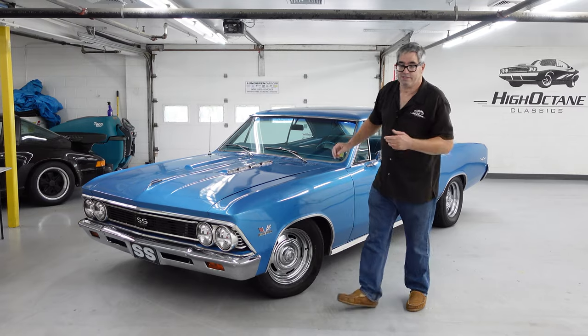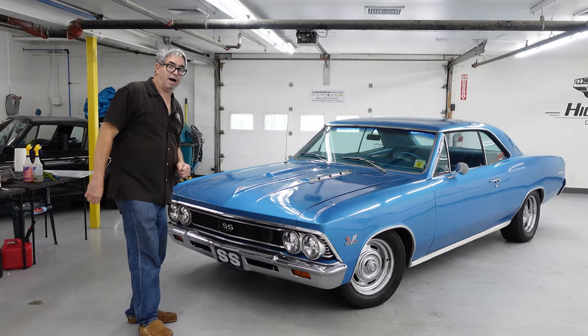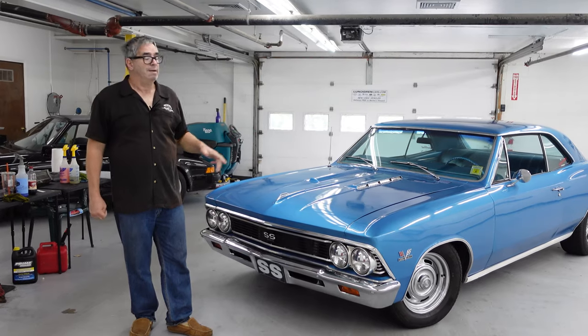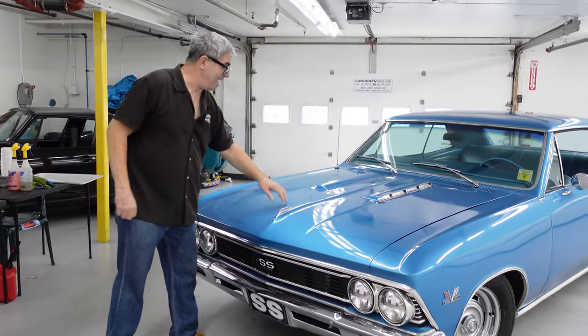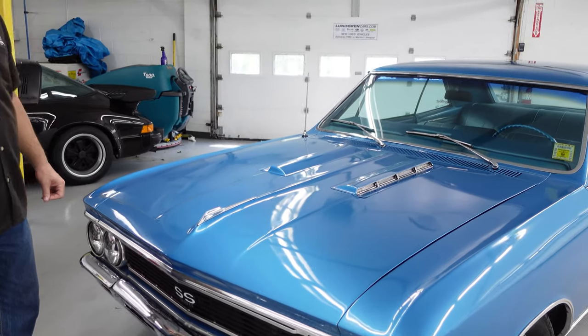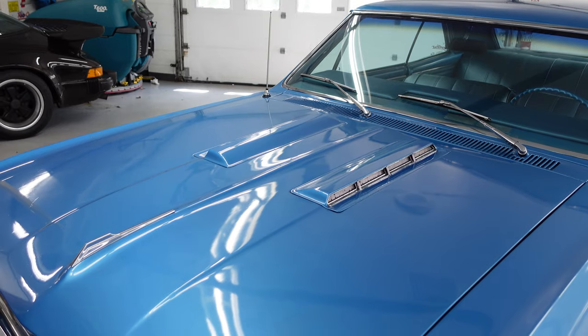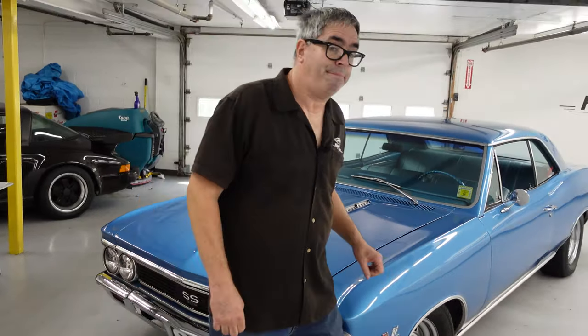One thing about the SS 396 is that it is based on the Chevelle, the Malibu platform — hard top only, also convertible only. No four-doors, no station wagons at this point in time. What these all have is the special Supersport hood seen only on the SS 396. Don't look for a four-door or a station wagon, although decades later in the 1990s, the Chevy Impala SS was available as a four-door only.